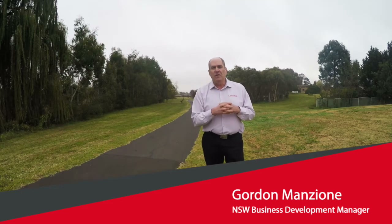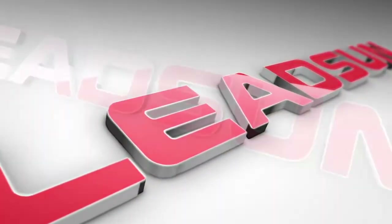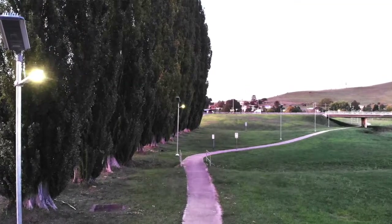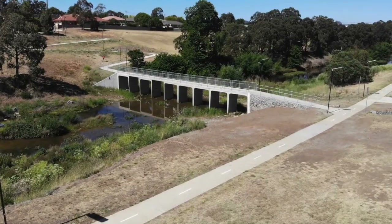Hi, you've got Gordon Manziel here from Leedsun. Over the last 20 years I've probably project managed and supplied some of the largest solar street lighting projects in New South Wales.